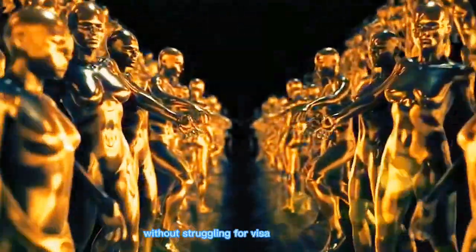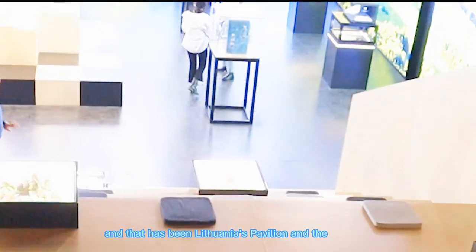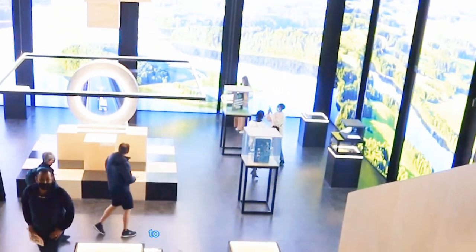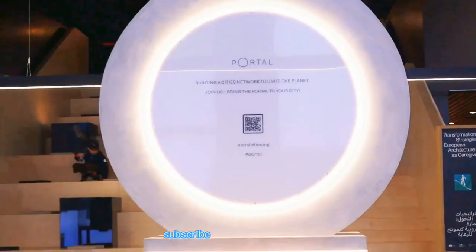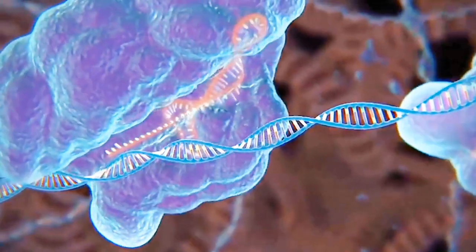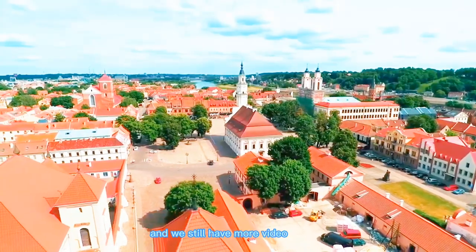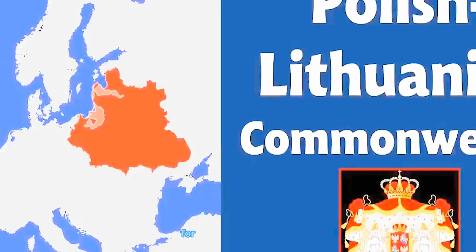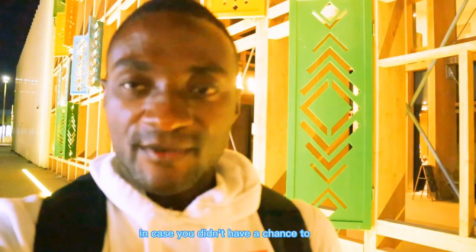Thanks so much for watching until the end of the video. That has been Lithuania's pavilion and the Expo theme: co-creation to bring change in and beyond Lithuania. Please share our videos, subscribe to our YouTube channel, and like our videos for more content. Please don't forget that Expo 2020 Dubai has finished, but we still have more videos to give out from this experience for everyone to understand what was in Expo 2020, in case you didn't have a chance to be there. See you next time. God speed, everybody.